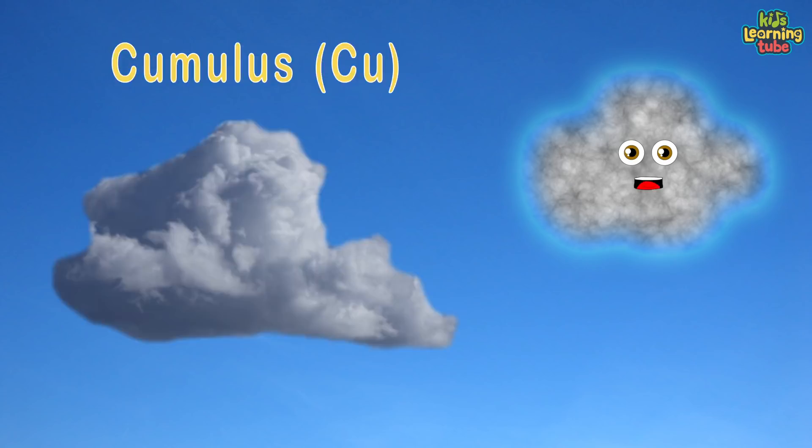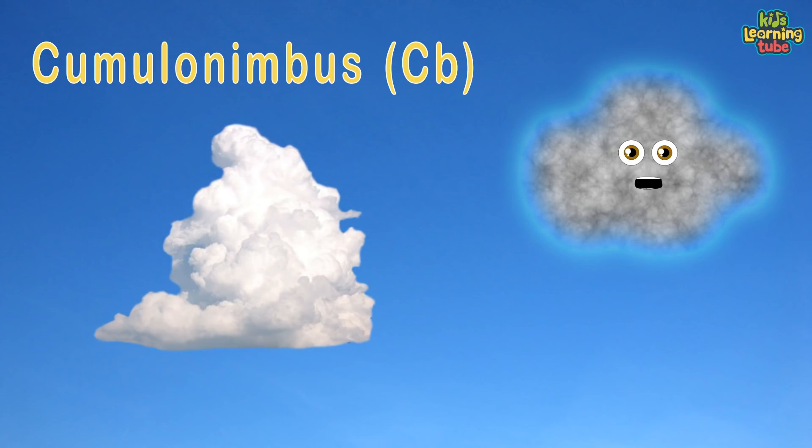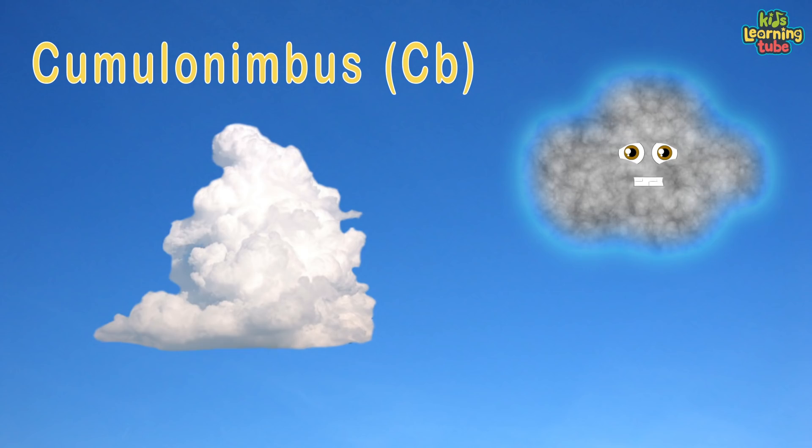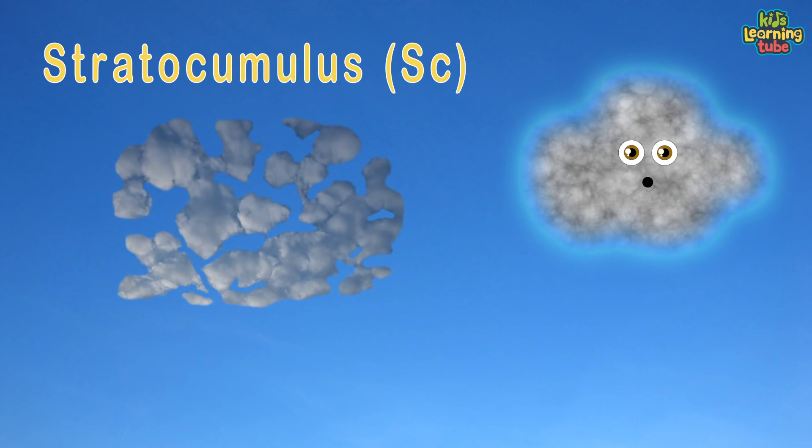Cumulus clouds have flat bases and are often described as puffy, cotton-like, and fluffy in appearance. Cumulonimbus is a dense, towering, vertical cloud forming from water vapor carried by powerful upward air currents.